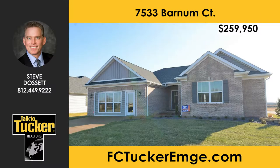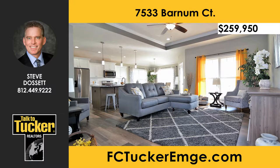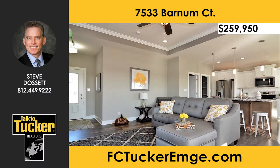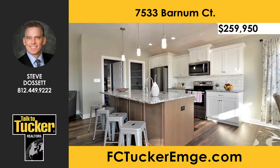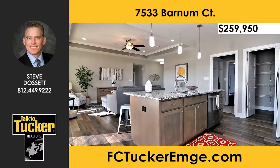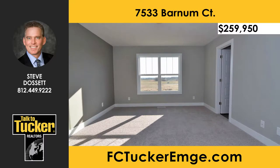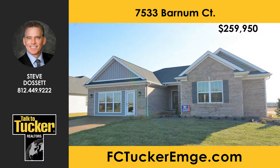Check out the Homes by Eagle model home design in Terra Vista. The model is open Saturday and Sunday 1 to 4, and Monday, Wednesday, and Thursday 12 to 4. You will love this American craftsman-style home with an open floor plan and high ceilings throughout the main area and kitchen. The large windows light the home and show off the kitchen area which includes castled and crown cabinets, a walk-in pantry, stainless steel appliances, an island, granite countertops, tiled backsplash, and under-cabinet lighting. The master suite includes a double bowl vanity, walk-in tiled shower, separate water closet, and a linen closet. Every Homes by Eagle constructed home is blower door and duct blaster tested to confirm about 40 percent more efficiency than a home built to code. For more details, talk to Steve Dossett at 812-449-9222.